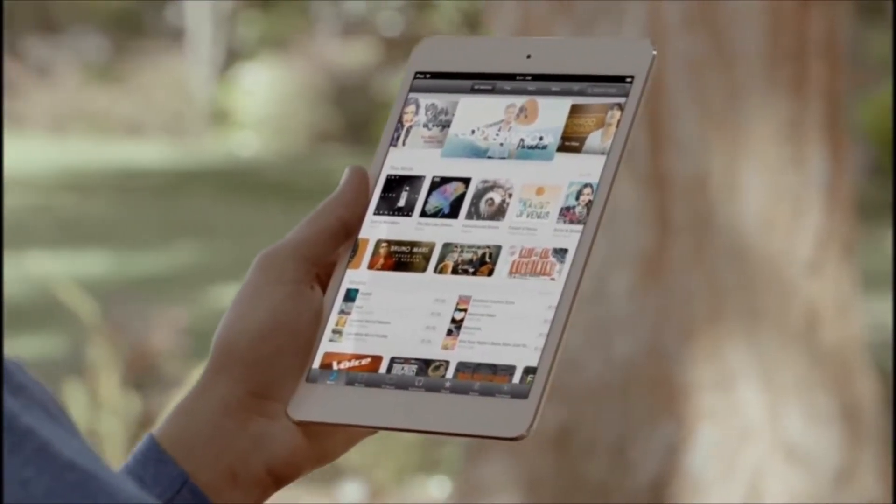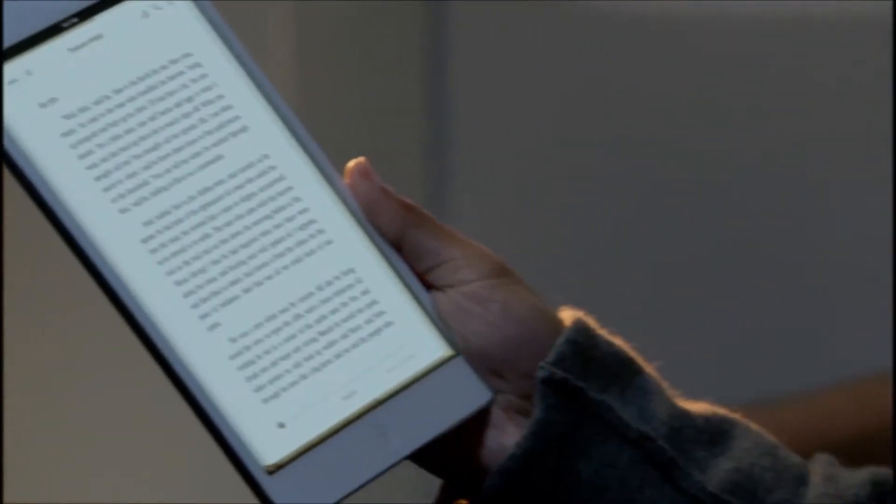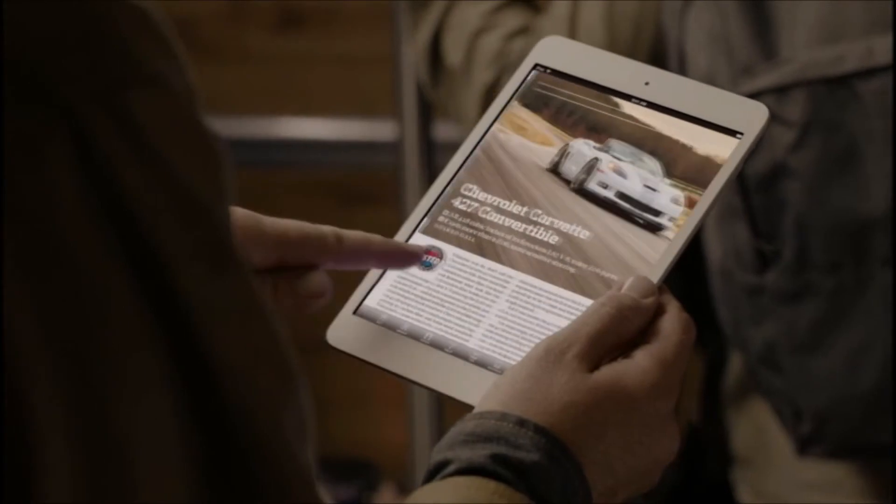You can access all your favorite music, movies, and TV shows from the iTunes Store. One and a half million books on the iBookstore, and over 5,000 magazines and newspapers on Newsstand.